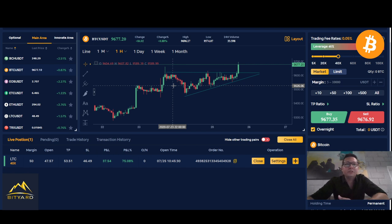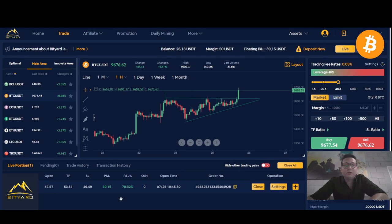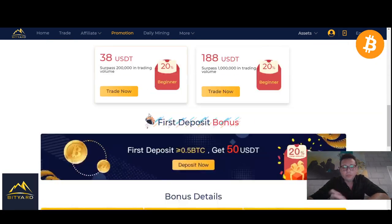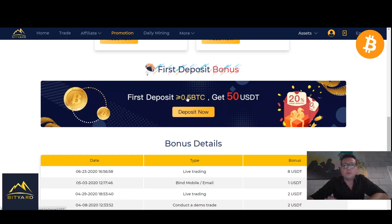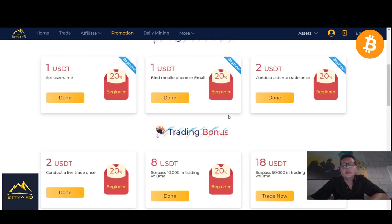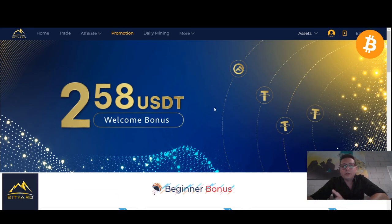If you took some profits out and have Tether on the sideline like I do, take advantage of Bityard because here you can also get a lot of bonus if you're trading with high volume. With high leverage you can get the most out of it — the promotion is really great. You can get up to $258 in bonus, and there's currently a promotion for your first deposit of at least 0.5 Bitcoin to get $50 for free. Keep in mind you can only withdraw in Tether.